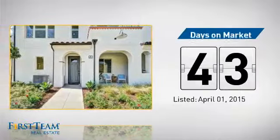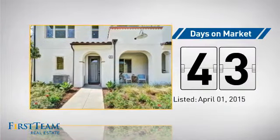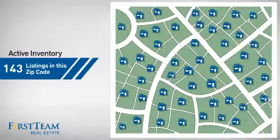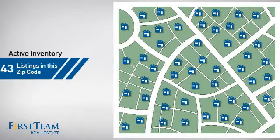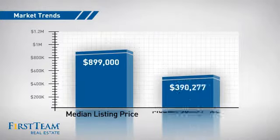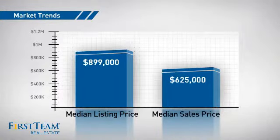It's been on the market since April. Wondering how it stacks up against the competition? There are now just over 140 homes on the market within this zip code, with a median list price of just under $900,000 and a median sale price of just under $650,000.